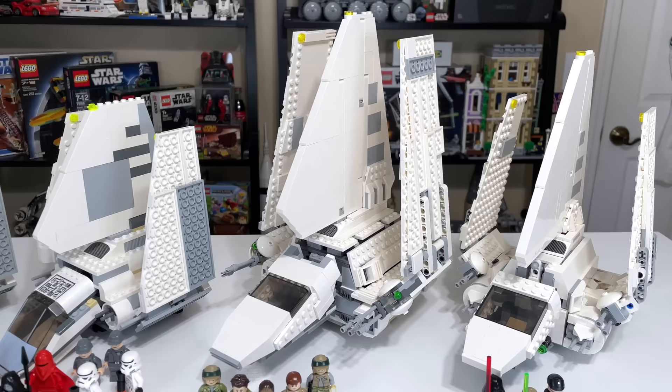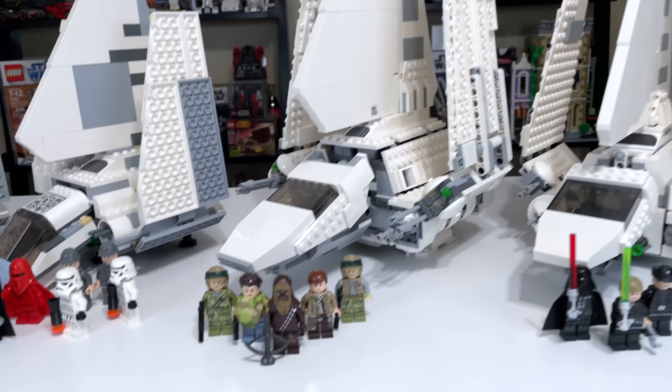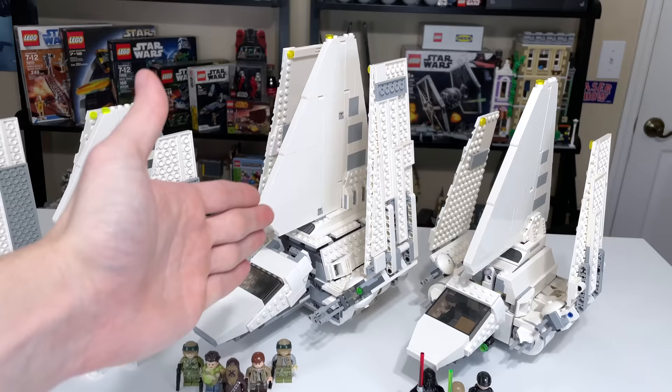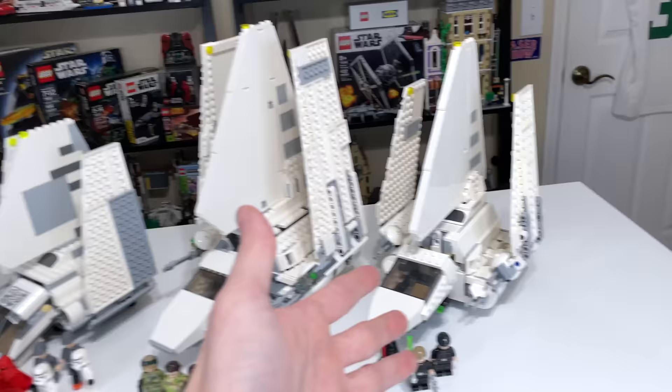I think the 2015 shuttle is going to be the second best value. At $110 you're getting such a behemoth of a model compared to 2021, which is scaled down and only $40 less. Plus you get way better minifigures in my opinion. If you're going to spend $40 more, you're getting a better set — it's worth the extra 40 bucks comparatively. Obviously nowadays you're going to be paying about $200 sealed on eBay or Bricklink for the 2015 model. But I also think that's worth it — if you're looking to buy a new Imperial Shuttle, it's worth the extra money to just have the good one, if you can afford it.